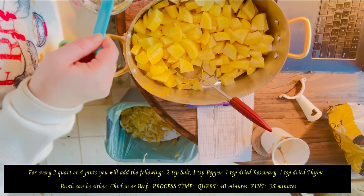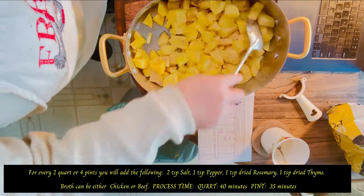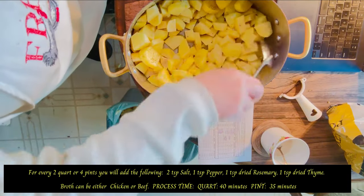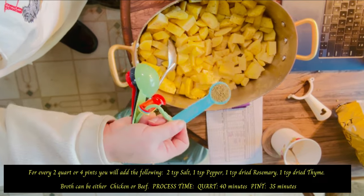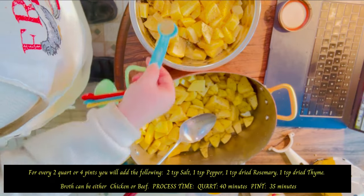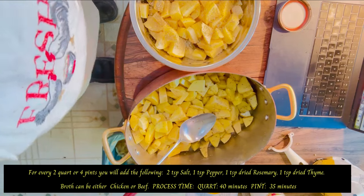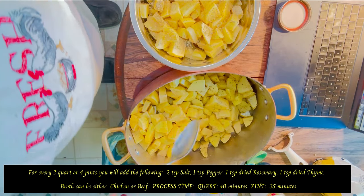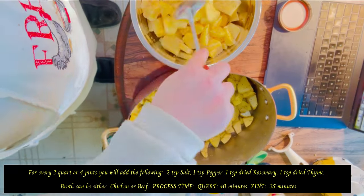I'm going to go a little bit lighter on these ones because I've got a finer grind. I'll go with approximately two and a half pounds' worth of seasoning, rounding out for the batch weight.